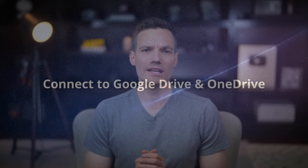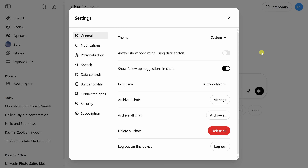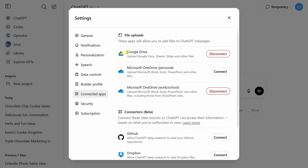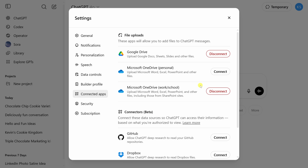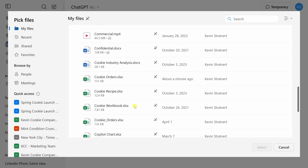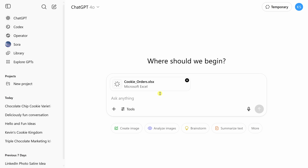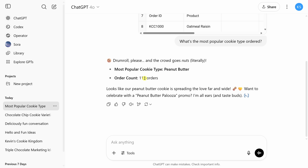Let's talk file power moves. You can connect your Google Drive and OneDrive directly to ChatGPT so you can reference files in your prompts. Click your profile icon, go to Settings, then Connected Apps. Here you can connect Google Drive, OneDrive personal and work/school, and beta connectors including GitHub, Dropbox, and Microsoft OneDrive with deep research. Once connected, click the plus icon in the chat field, add a file from these services — for example, a cookie orders spreadsheet from OneDrive — then type a prompt like 'What's the most popular cookie type ordered?' It looks like it's peanut butter with 113 orders.